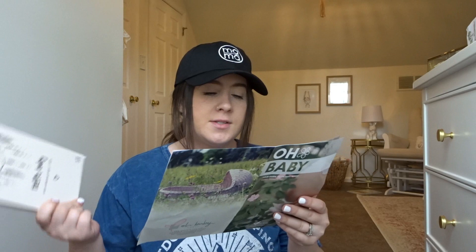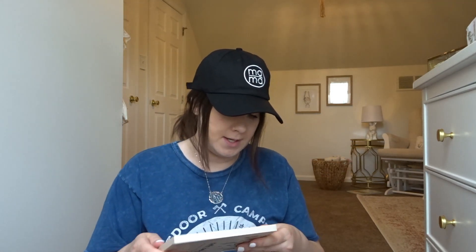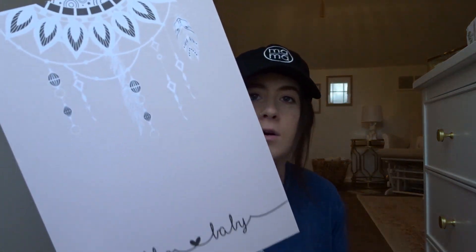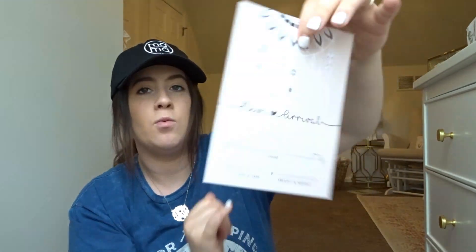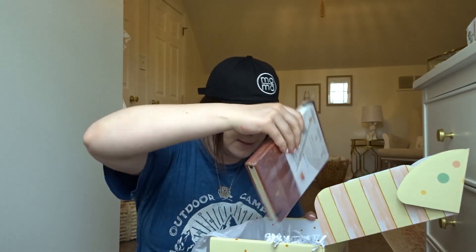The next thing is Hello Baby birth announcement cards — so cute! These are by the Oh Baby Box brand and retail for $18. I did birth announcement cards with Adelyn and completely forgot I did them until I saw this, so these are going to be perfect. They're blank cards and you can print your own picture out and put it right in. They say 'Hello Baby' on the front and on the back there's space for their name, date, time, weight, and height. I love these — I will definitely be putting these away and using them. This is adorable.